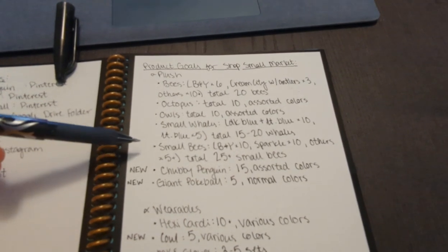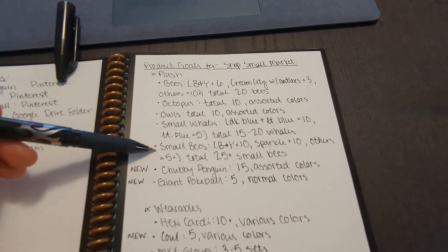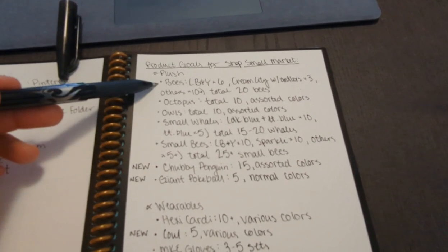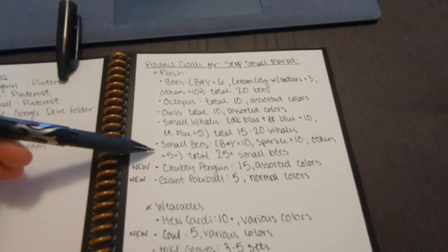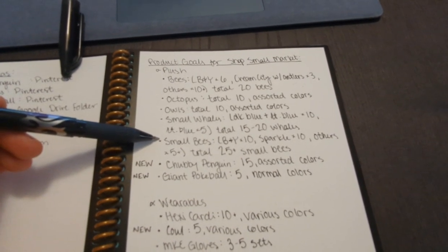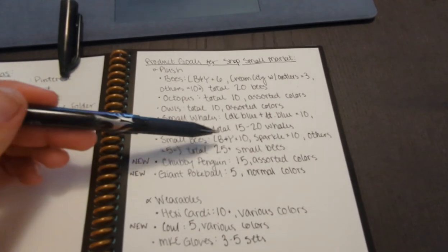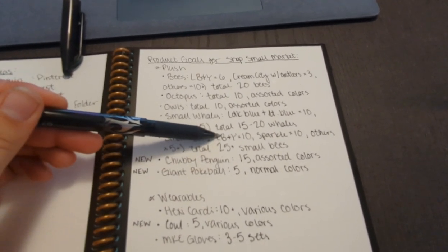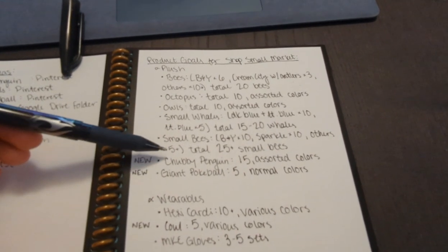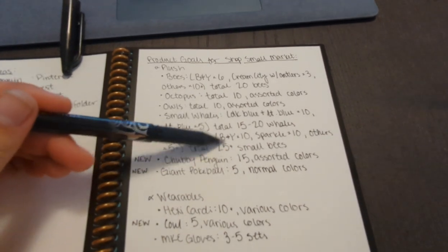Small bees — the idea is that you can purchase a bee and a small bee together. I think I'm going to do a discount on these as well. Usually I sell my bees for $20 and my small bees for $6, so maybe I can do both for $25 — saving a dollar. For black and yellow I want ten, sparkle colors I want ten, and possibly five in other colors — a total of 25 plus small bees.